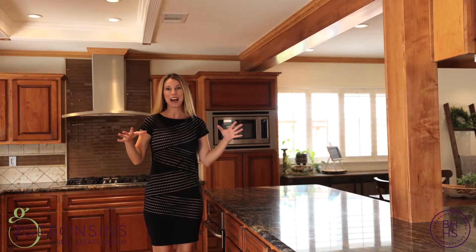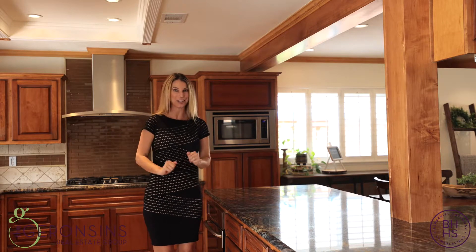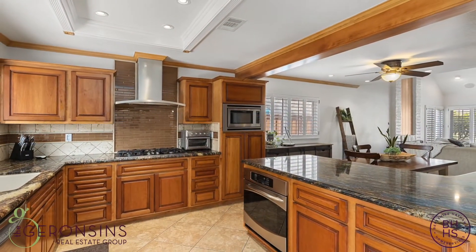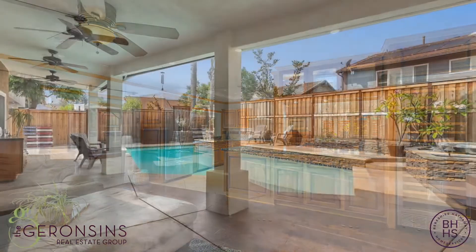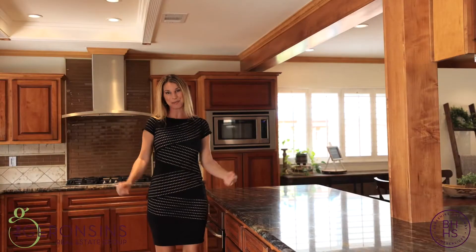This kitchen really encompasses everything whether you love to be a gourmet cook or just dabble on occasions. Fabulous amounts of counter space, open to the dining area, open to the great family room. You've got a full wine refrigerator, bar prep area, and a window out to the barbecue and rear yard. Doesn't get much better than this setup.